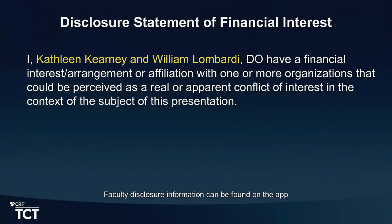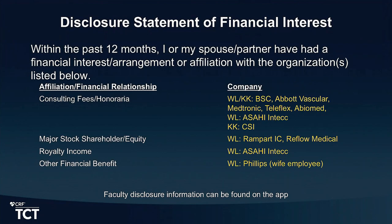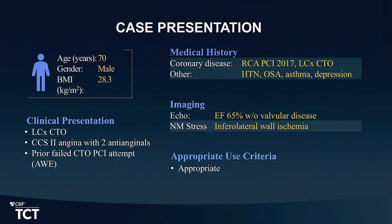We're all ears, we are looking forward to the case. So this is a 70-year-old gentleman. He's got a history of coronary artery disease with prior PCI of the RCA. He had onset of angina in the spring of this year, for which he underwent a nuclear medicine stress test that found infero-lateral wall ischemia. His coronary angiography showed a left circumflex CTO. He's had up-titration of anti-anginals to maximally tolerated anti-anginals but continues to have CCS2 angina.